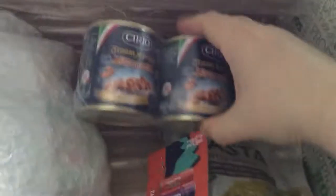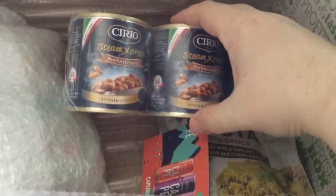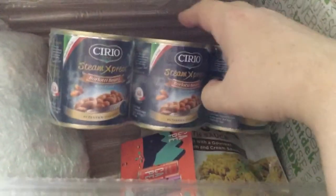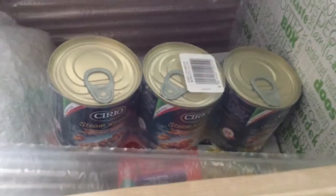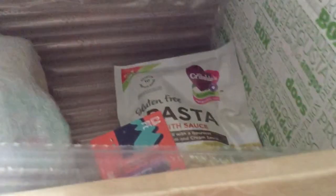Next thing is this — which are three packets of Steen Express Lottie Beans by Chivio. These are worth £1.89. I'll use them; we can make chillies.